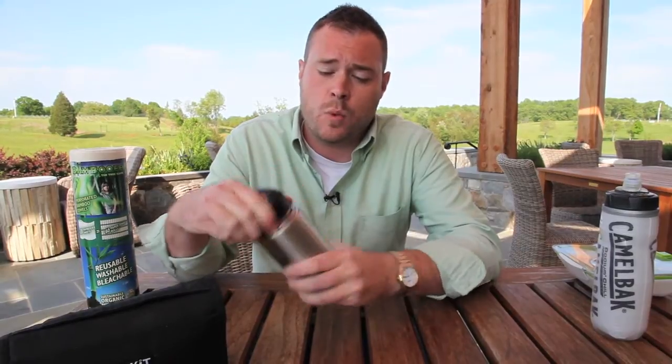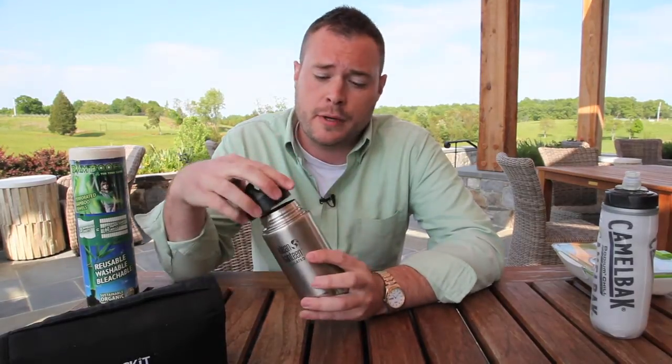It's also got a nice wide mouth, which makes it easy to put ice cubes in and also makes cleaning it really easy. It's BPA-free and dishwasher safe.